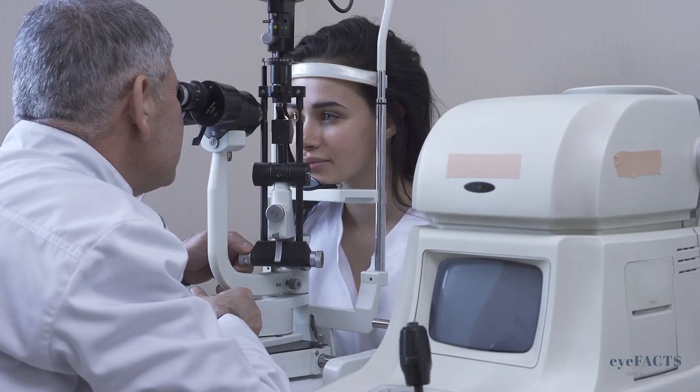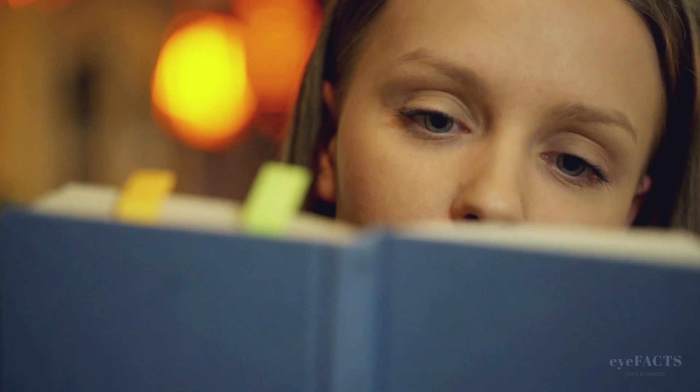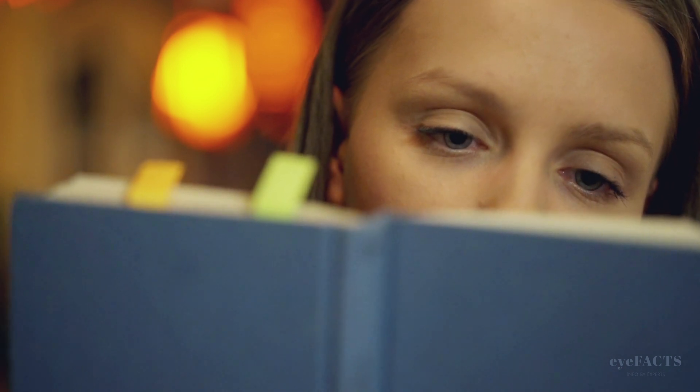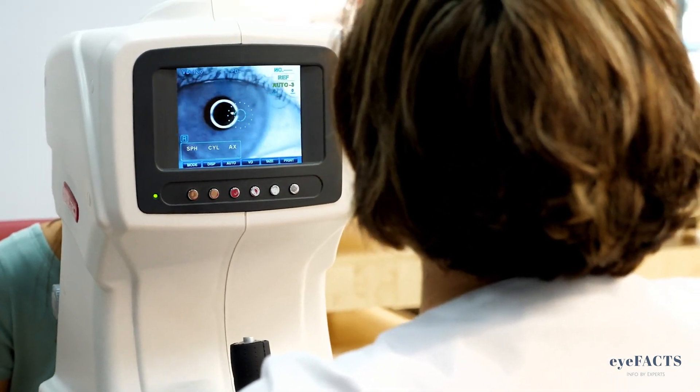The best way to know if you have cataracts or glaucoma is to have a dilated eye exam with your ophthalmologist. Especially in the cases of glaucoma, it may not be causing you any symptoms and it still could be happening. This is why regular dilated eye exams are so important.